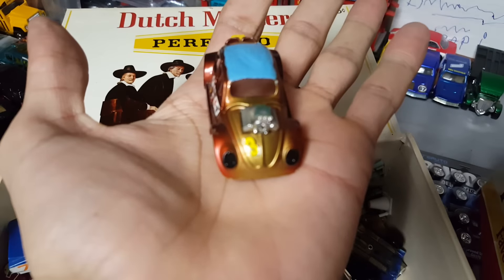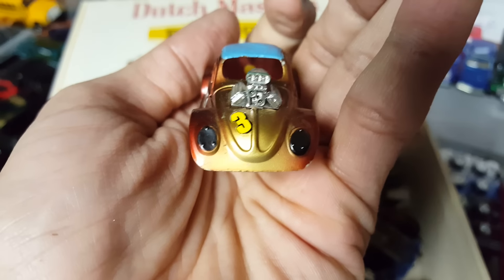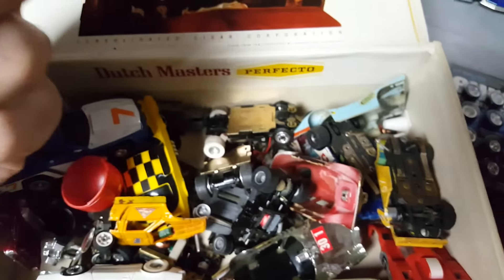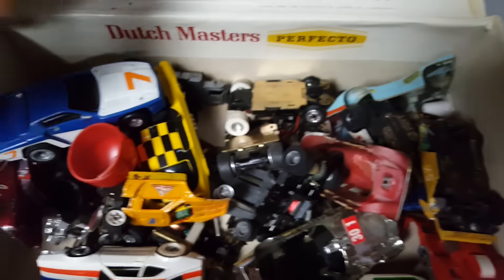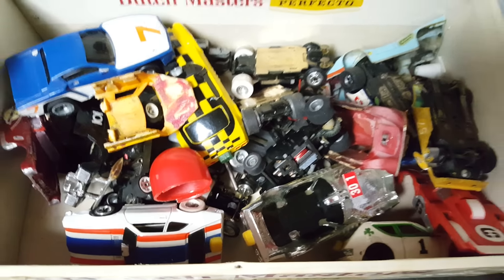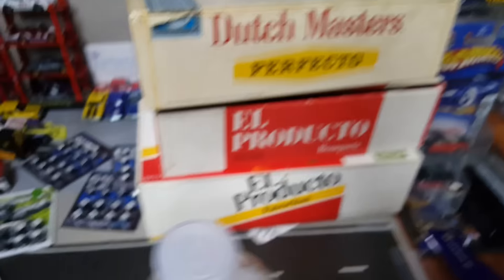It's a beetle! I'm contemplating taking this engine for a project that I'm working on - it would be badass. There are a lot of rubber tires in here, really cool. I don't know what I'm gonna do with all this - that's three boxes right there, and there's another one.